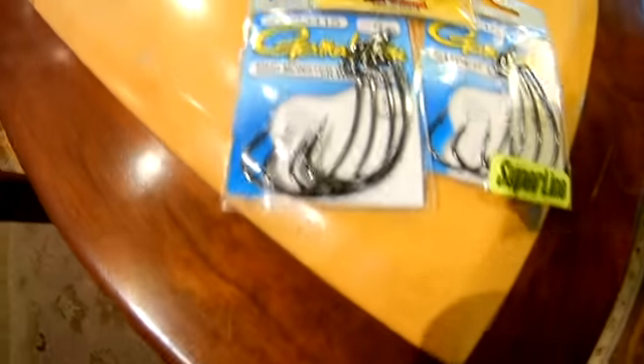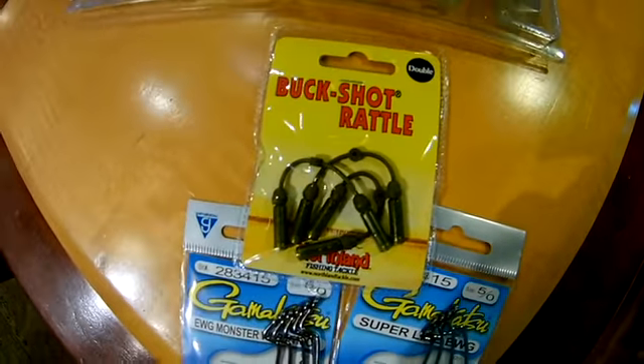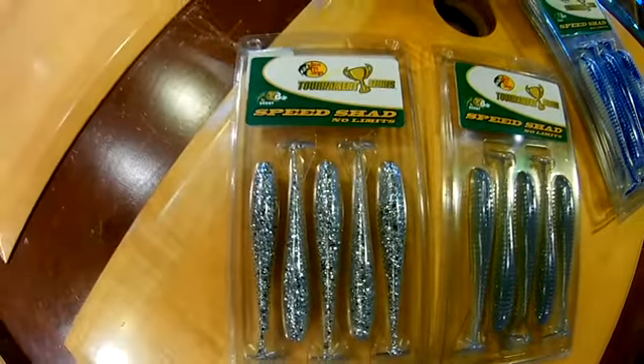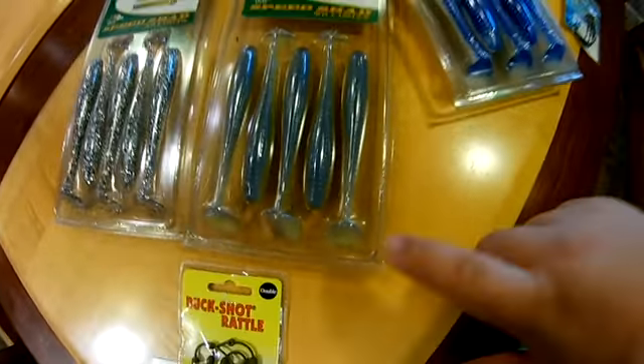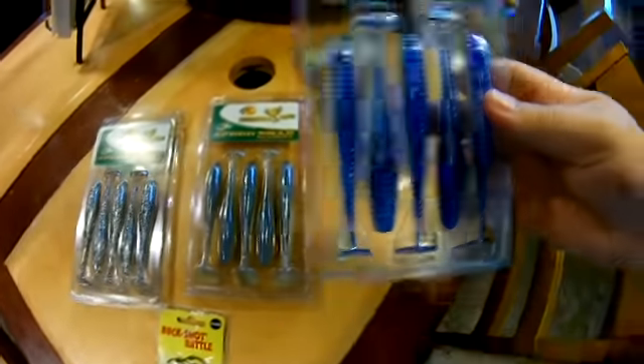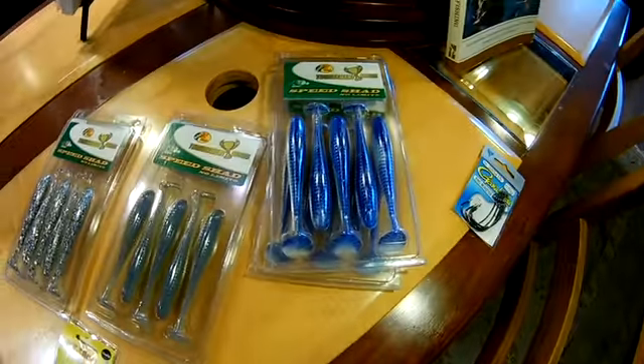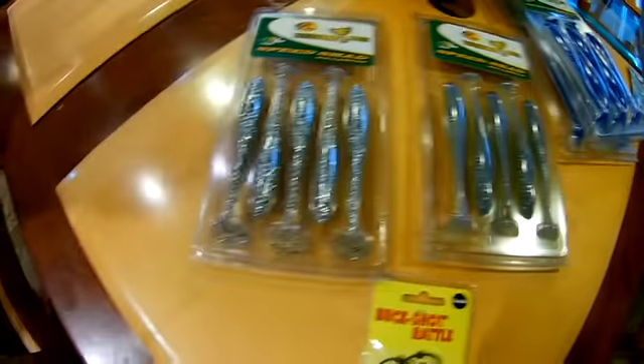I think we've completed shopping here at Bass Pro Shop. Really all I came here for was swim baits. I got some Gamakatsu 5/0s and a double buckshot rattle. We have the sexy shad right here, another one called tin foil, and this one is electric blue. So we have the electric blue shad, sexy shad, and the tin foil shad, plus rattles and hooks.